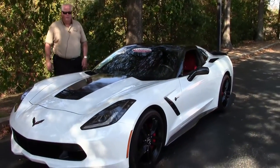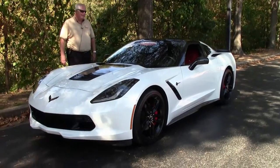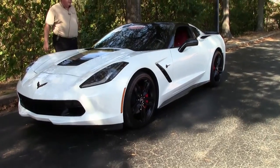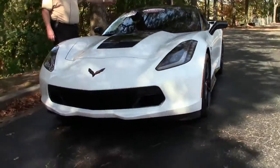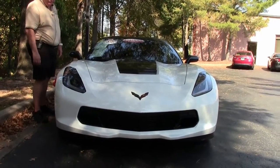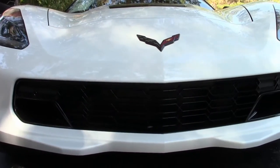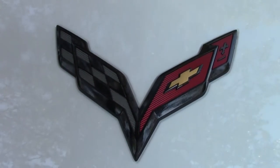Today I'm going to present to you this absolutely gorgeous, stunning 2015 C7 Arctic White with the Adrenaline Red interior, 2LT, automatic, smoke top. We have the black wheels, 6-speed automatic paddle shifters. The glass top — it is a certified pre-owned, one owner car.